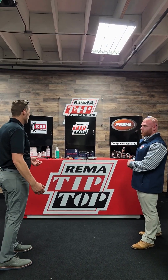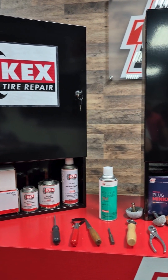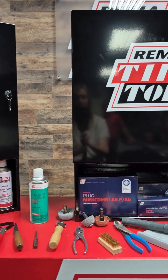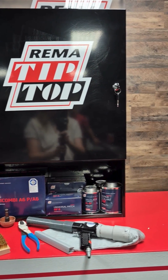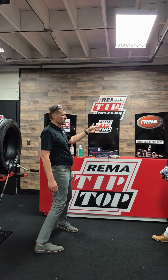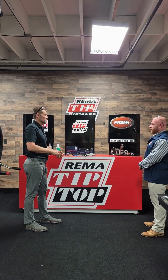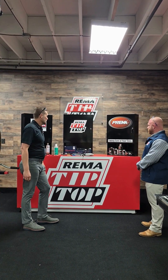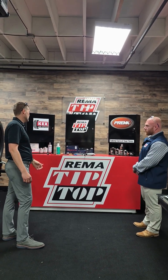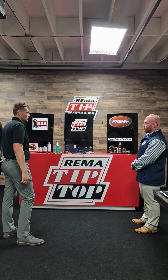Rima Tip Top North America offers three different brands for every part of the marketplace. First is Kex, our everyday line with a new logo and expanded range, meant for passenger tire and light commercial. Next is Prima, a North American brand produced entirely in North America, covering light passenger all the way up to heavy duty. And then the top of the brands is Rima Tip Top itself, produced in Germany. All three brands have their chemical lube and paste produced in this facility you've seen today.